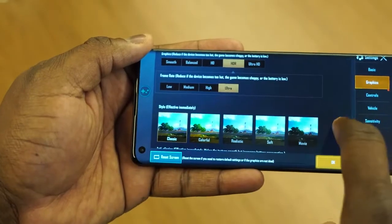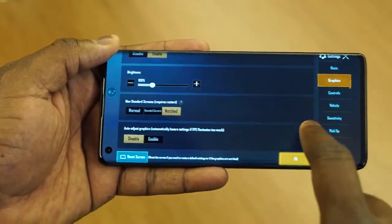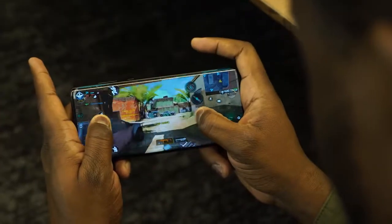Let's take a look at some gameplay with Call of Duty Mobile and PUBG. With PUBG we'll try to max out the settings so you guys can see how well this device really performs.